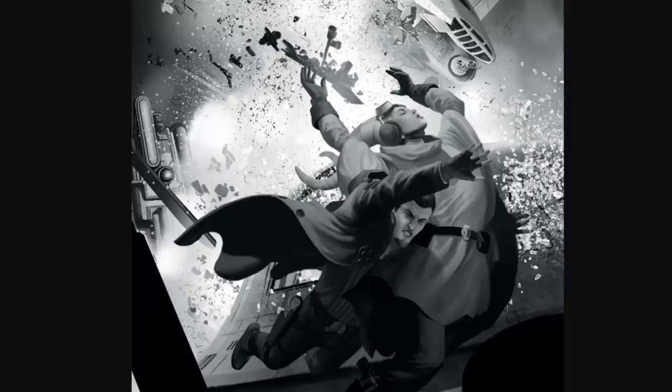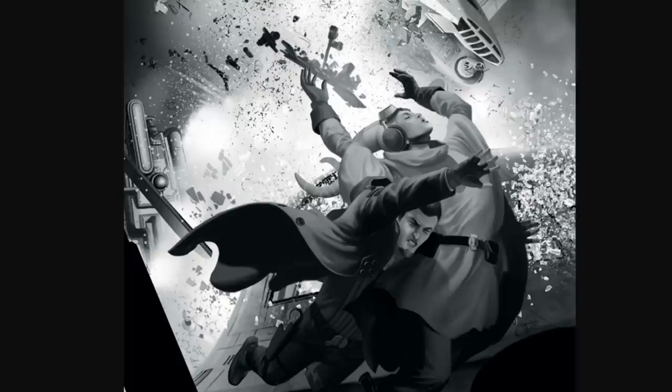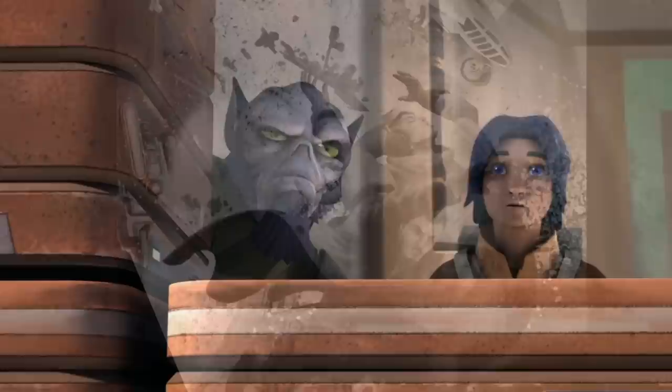In 11 BBY, ITTs were deployed on the planet Gorse to hunt down the wanted fugitives Hera Syndulla and Kanan Jarrus. They were wanted for an assassination attempt on Count Vidian, and they were actually spotted by an Imperial transport — but Hera was able to set off an explosive, allowing them to escape. The most we would see the ITT would be between 5 BBY and 1 BBY on the planet Lothal.